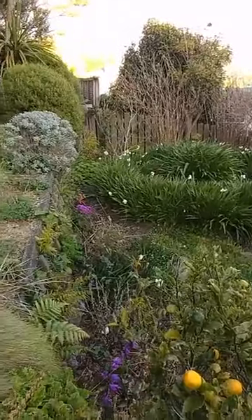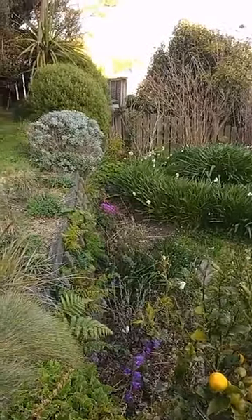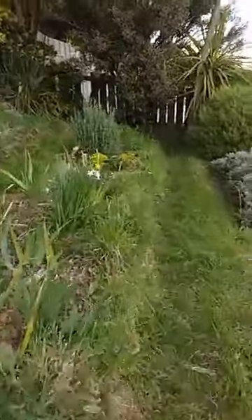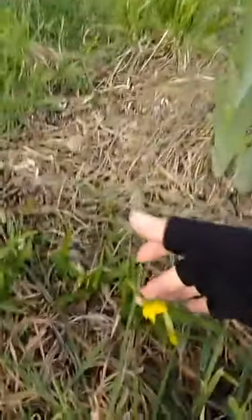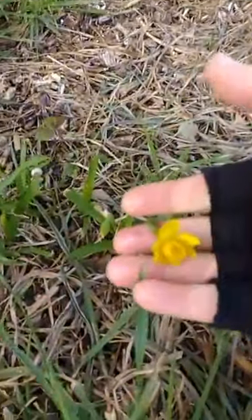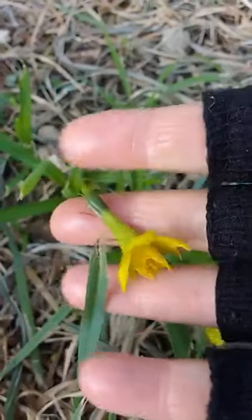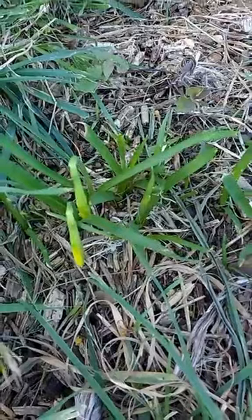You can see we have an early cineraria and the terrace garden. I've just noticed these are really small daffodils - this one's been chewed but there it is, really teeny tiny daffodils. They're coming out, which is very exciting. It's always exciting when the teeny tiny daffodils come out.